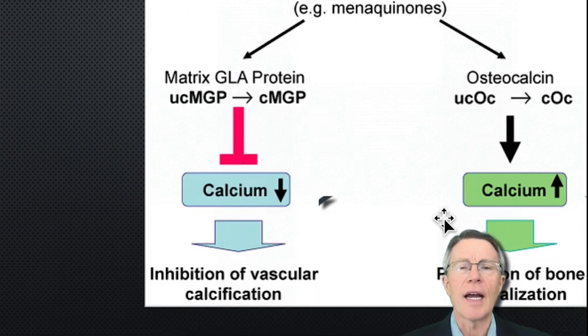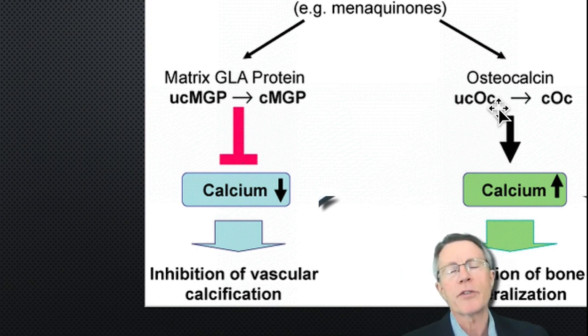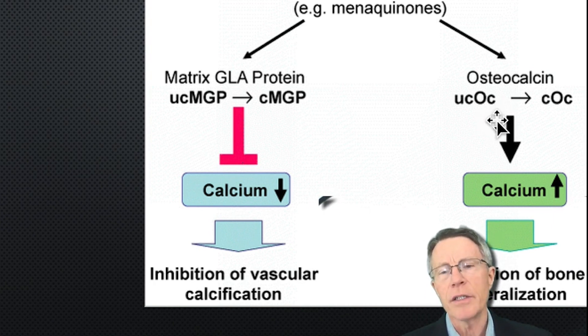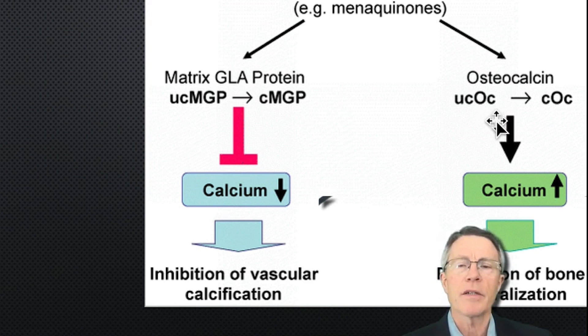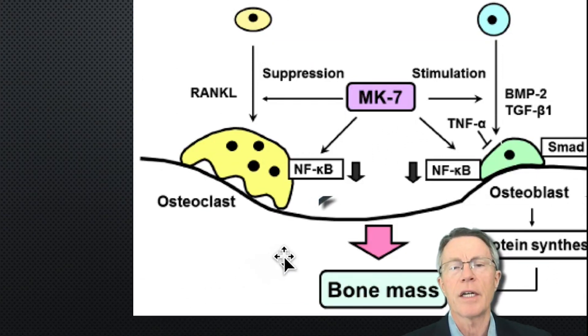But what about the other side? That's vascular calcification and inhibiting calcium in the vessels. What about increasing calcium calcification in the bones? Same thing. There's another protein analogous to matrix GLA protein called osteocalcin, and the same thing happens with osteocalcin — it's inactive in the uncarboxylated form and has to be carboxylated in order to work well. Let's get a little bit deeper on osteocalcin and K2 MK7.